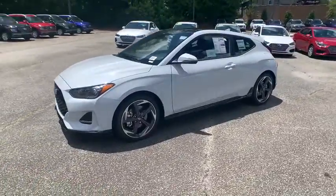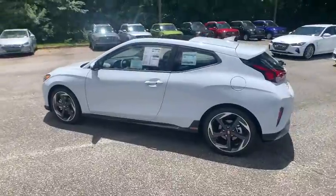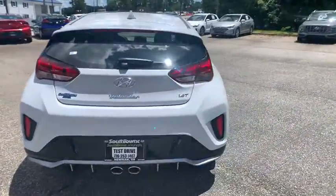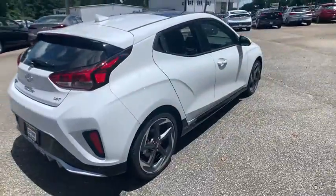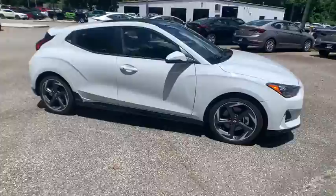Come test drive the 2021 Hyundai Veloster. The Veloster's innovative body style and unique design make it unlike any other small car out there. Pair that with fuel efficiency that pushes the 40 mpg barrier and you've got one sweet ride.